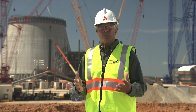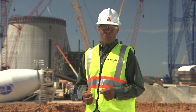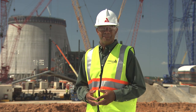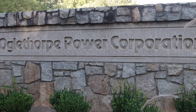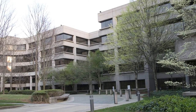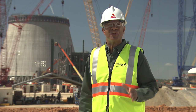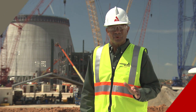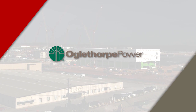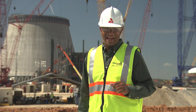Our co-owners played a key role in making the Vogel 3 and 4 projects such a success. Over the next few months, we'll introduce you to Oglethorpe Power, MEAG, and Dalton Utilities. Oglethorpe Power is one of the nation's largest power supply cooperatives, serving more than 38 electric membership corporations, which collectively provide electricity to more than 4 million Georgians. Oglethorpe, our largest co-owner, owns a 30 percent share in Plant Vogel. We had the chance to sit down with Mike Price, COO of Oglethorpe, to find out a little more about this dynamic company.